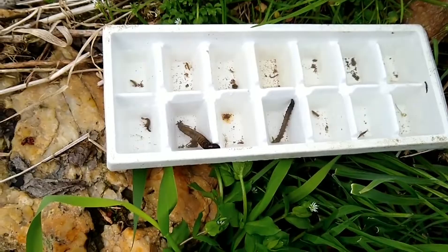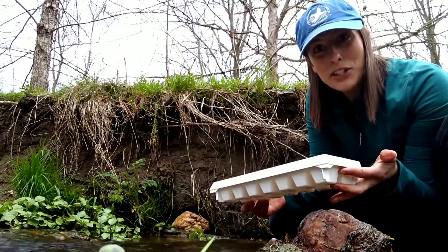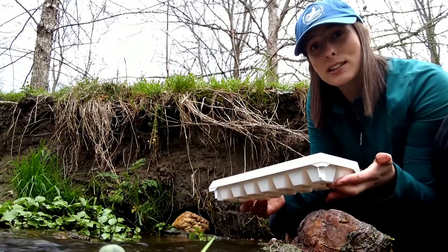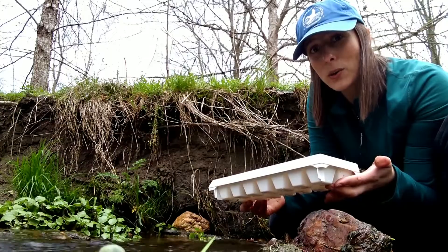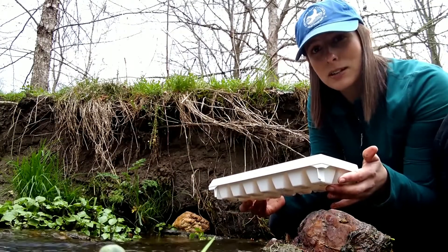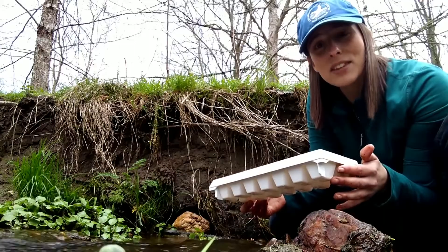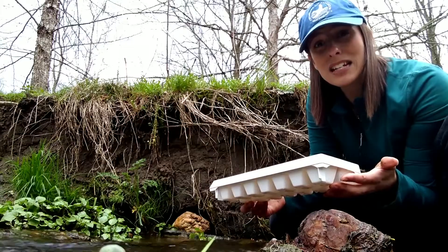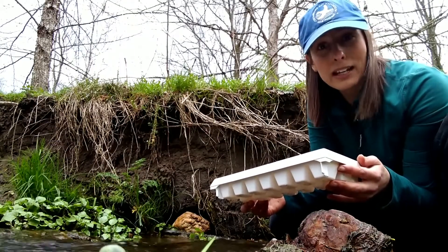It's great that we found all these macroinvertebrates living in our stream. It's now time to return them to the stream, because they are really important to the stream's ecosystem. They provide food for other aquatic organisms, and they can also be indicators of the health of the stream — depending on which macroinvertebrates are present or how many, we can decide if the stream is healthy or in need of repair. If it is in need of repair, there are things we can do to help, like planting a riparian buffer.